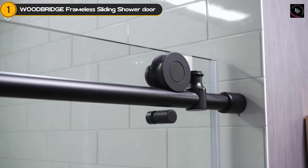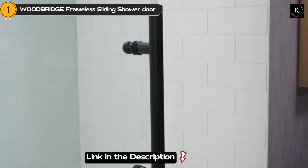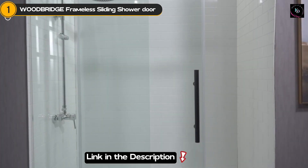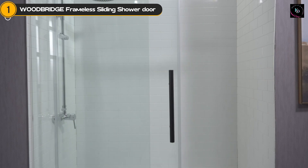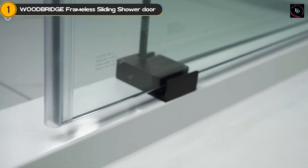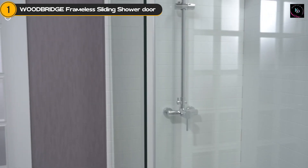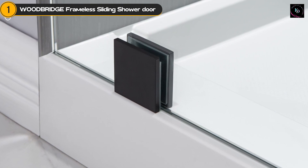Another impressive feature of this shower is its smooth door closing mechanism. Designed with precision, the doors glide effortlessly, ensuring a seamless entry and exit every time. With an average rating of 4.6 out of 5 stars and over 700 reviews, it's clear that this shower delivers on its promises.